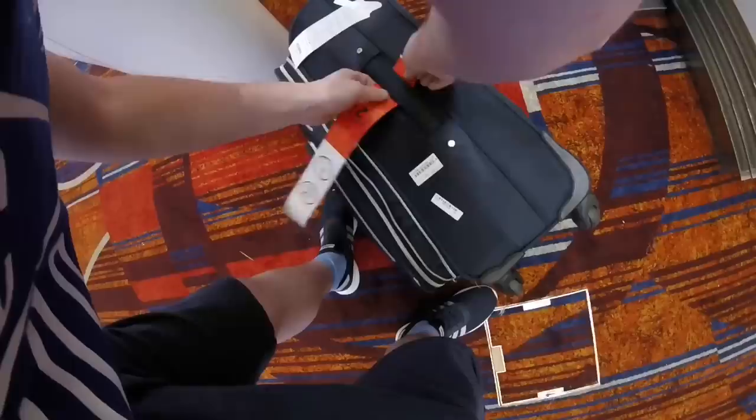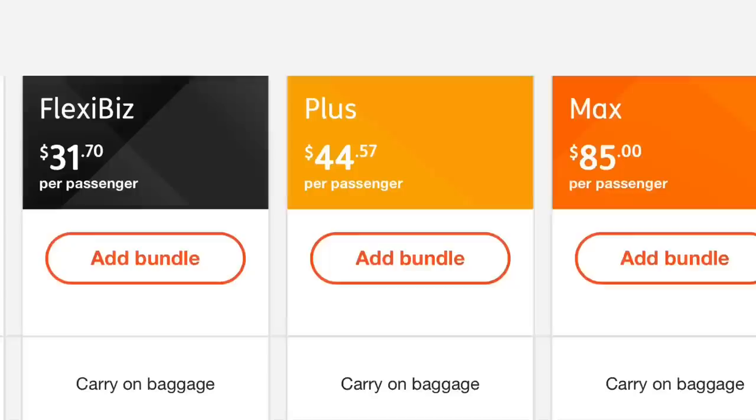Checking in a bag is very easy and there are lots of kiosks. You need to serve yourself and tag your own bag, something which is increasingly common with low-cost airlines. I haven't lost my bag this way yet.